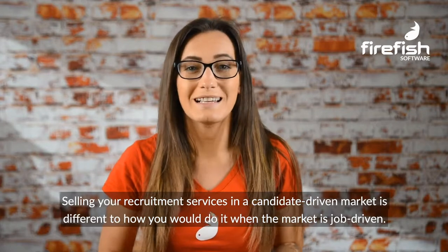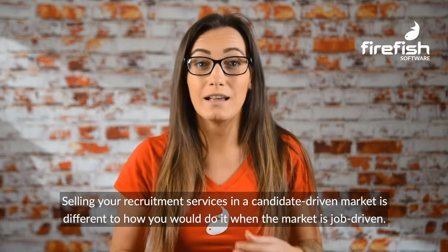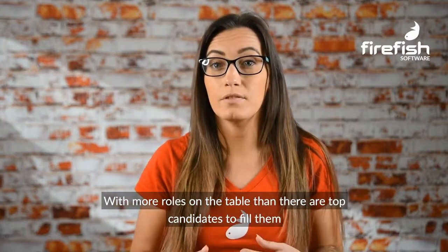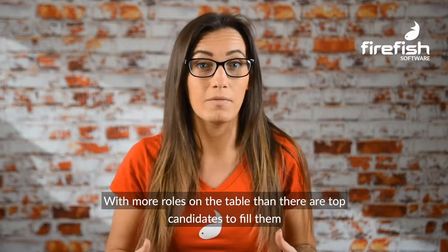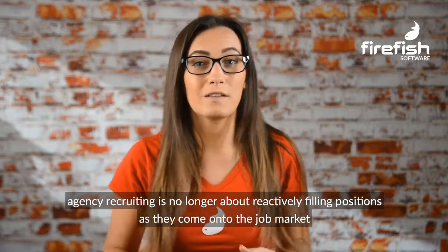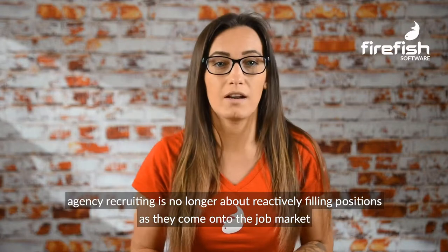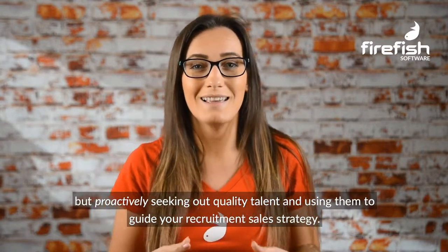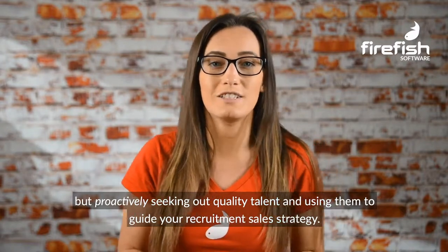Selling your recruitment services in a candidate-driven market is different to how you would do it when the market is job driven. With more roles on the table than there are top candidates to fill them, agency recruiting is no longer about reactively filling positions as they come onto the market, but proactively seeking out quality talent and using them to guide your recruitment sales strategy.